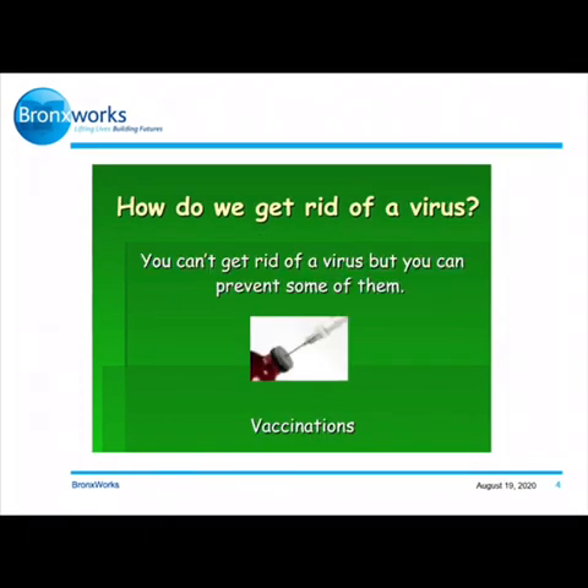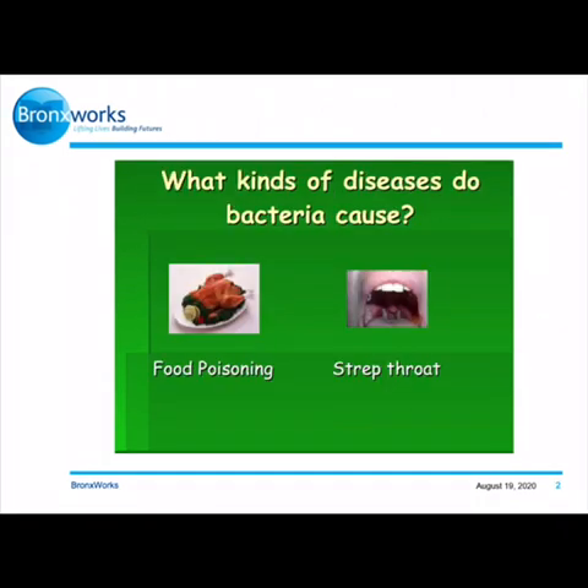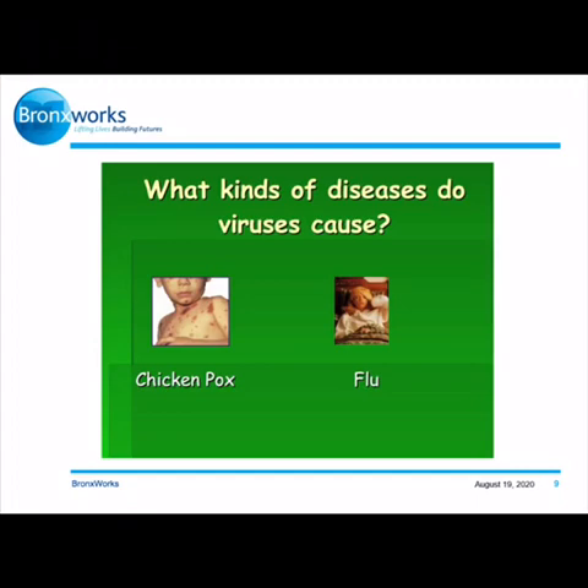How do we get rid of a virus? You can't get rid of a virus, but you can prevent some of them. The way you can prevent it is by getting vaccinations. What kinds of diseases do bacteria cause? Food poisoning and strep throat. What kinds of diseases do viruses cause? Chicken pox and the flu.